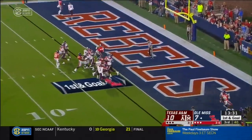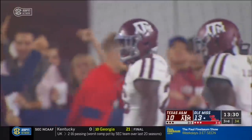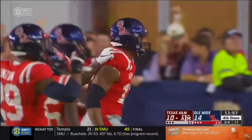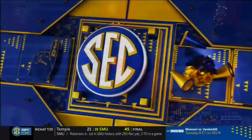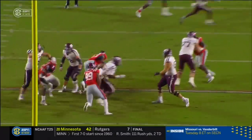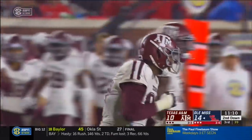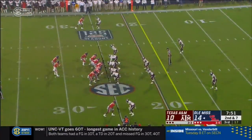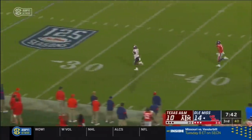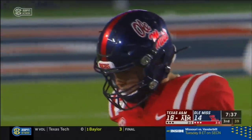Plumlee straight ahead — Snoop Conner — touchdown Ole Miss! The Rebels back in front. Ole Miss brings four, they get to Mond with four and he goes down for the fourth time tonight. Sam Williams sat out the first half, and the junior is making his impact felt off the edge. Scottie Phillips thrown down by Jayden Peavy. After six consecutive runs, Plumlee shows pass and gets dropped — the ball came out, scooped up by A&M. Buddy Johnson, the former high school quarterback, takes it the rest of the way — 63 yards on the scoop and score. A&M's defense bails them out.